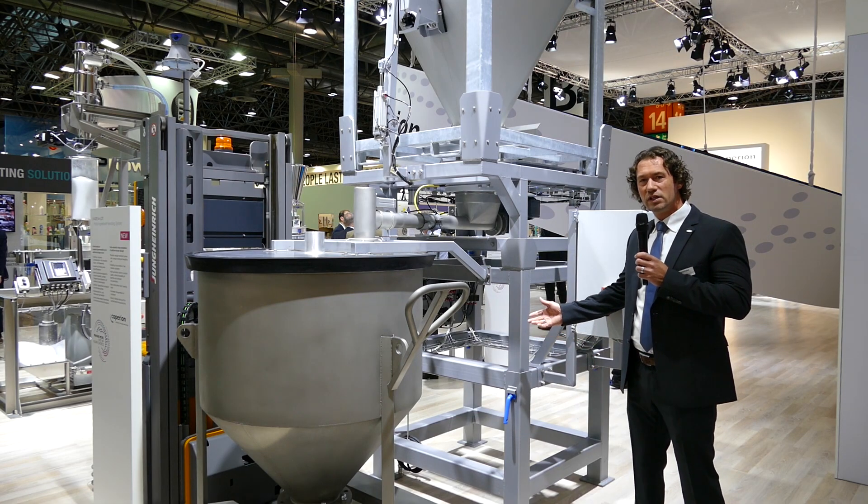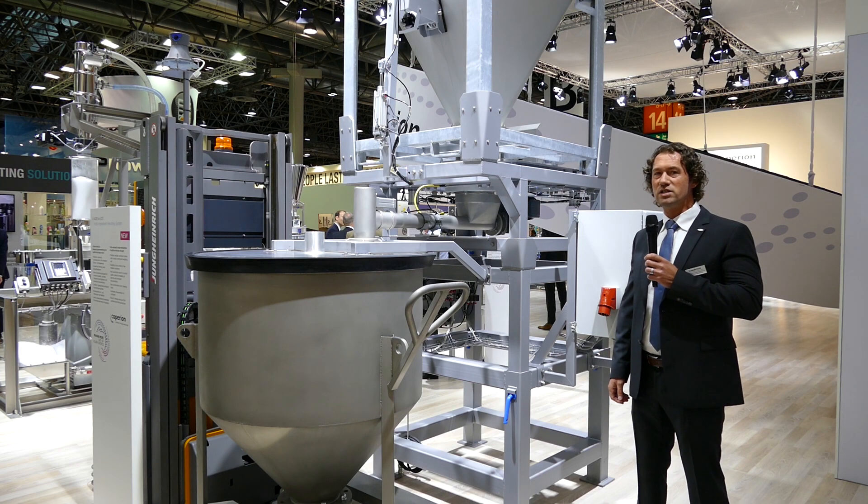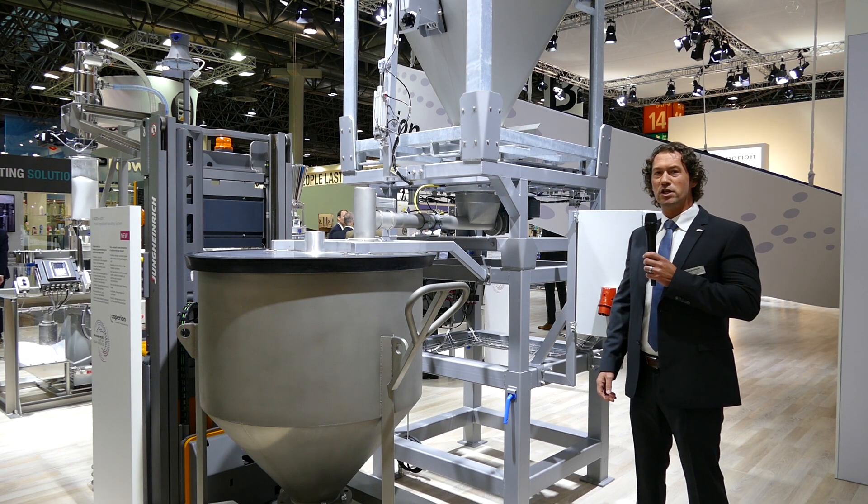With this system you have continuous quality, a seamless and complete documentation of your recipe, and complete batch traceability.